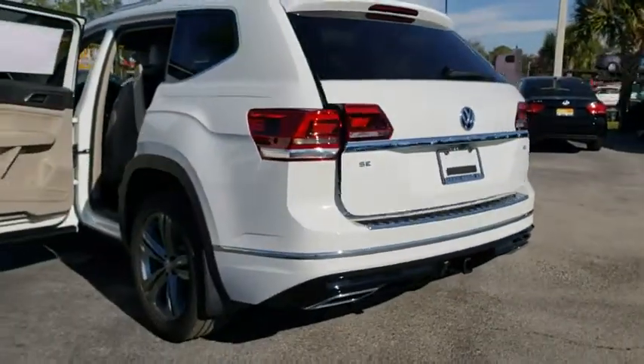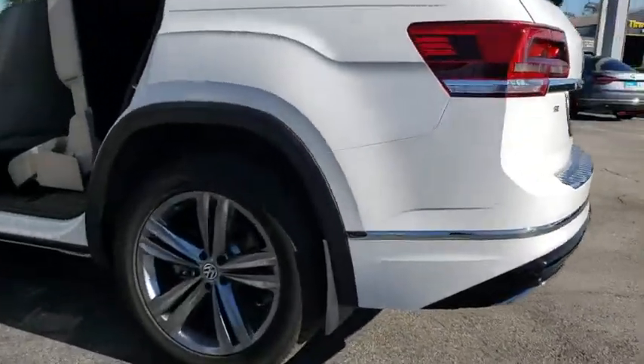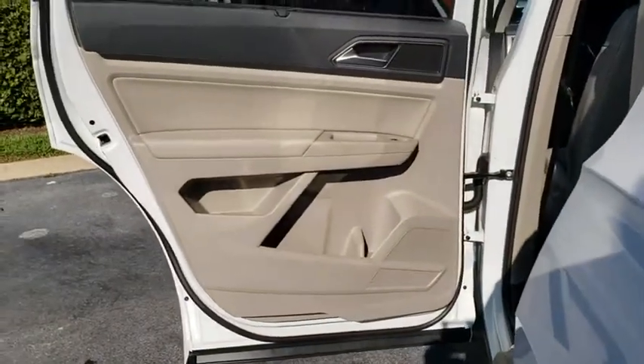Power windows, heated front seats, security system, trip computer, compass, electronic stability control, tachometer, brake assist, overhead console, panic alarm, remote keyless entry.